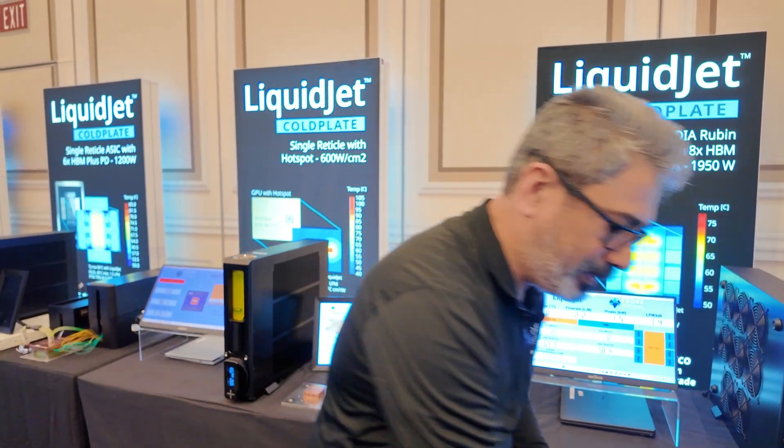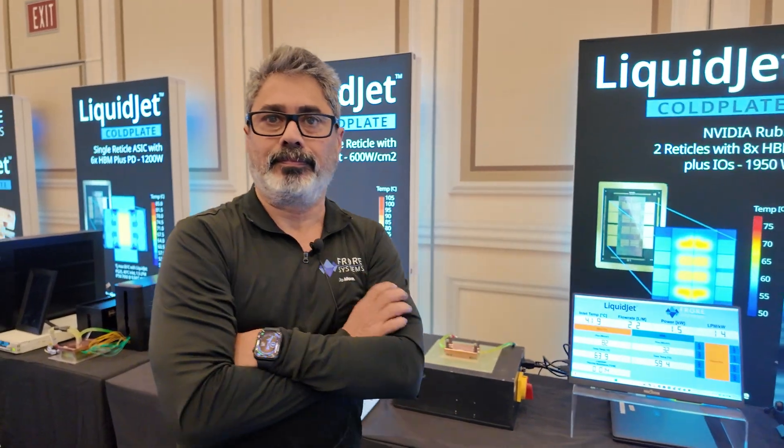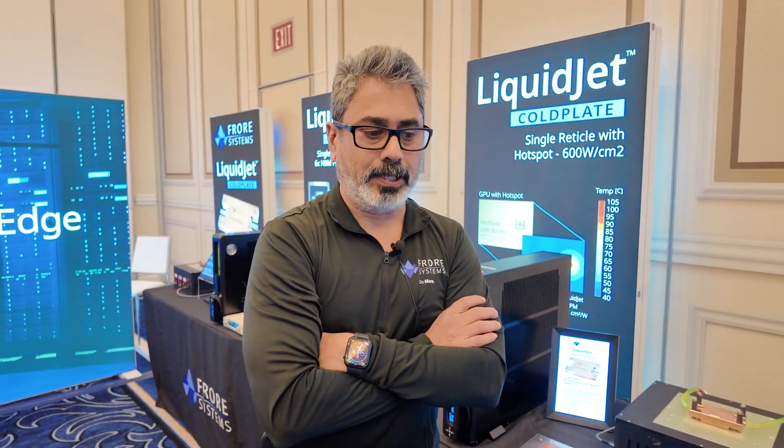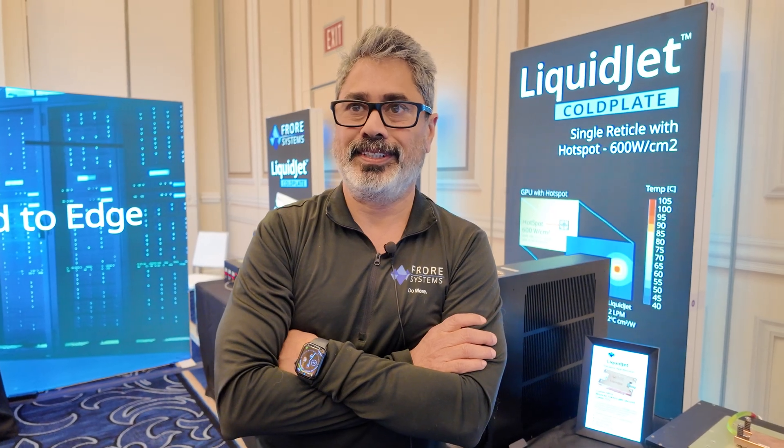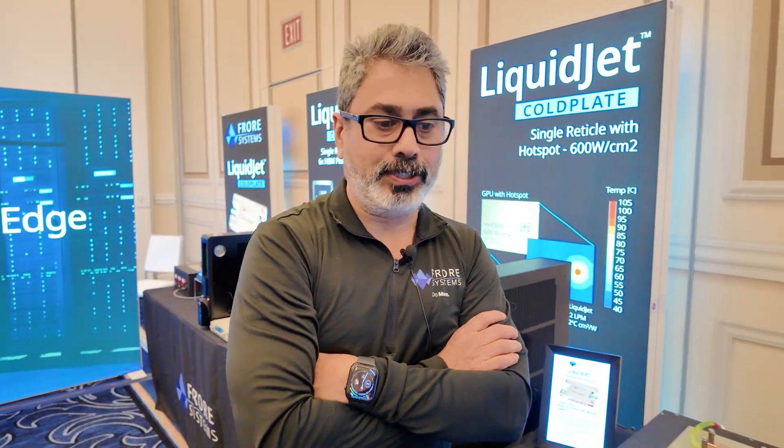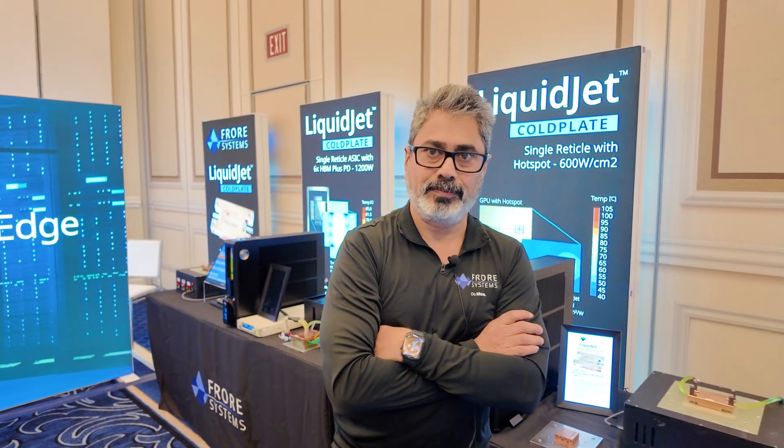Is this the most efficient, best-performing liquid cooling solution in the world? At this point, we think it is. So it could be quite important for AI data centers and the supercomputing industry? That is what we think, yes. And how far is it from mass production? We should be in mass production by June of this year. You talk about two reticles, single reticle, and there are all the different markets this can go into?